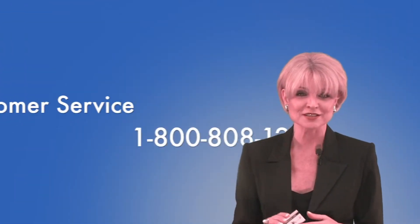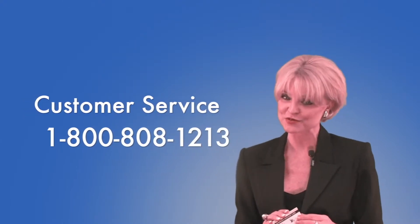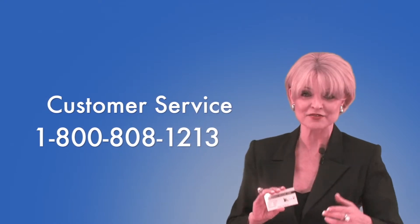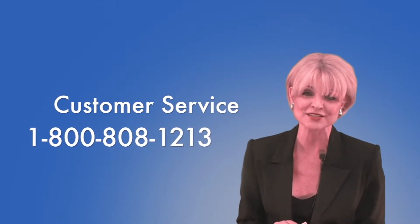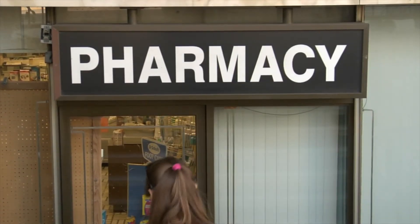Your other option is to simply call our 800 number and one of our friendly customer service reps will mail you out a card as well as give you the location for the best price in your area. You can then take your prescription and the RxCut card to that pharmacy and let the pharmacist run our card to reveal your discount.